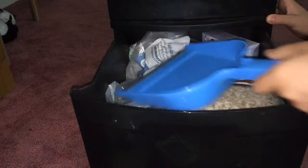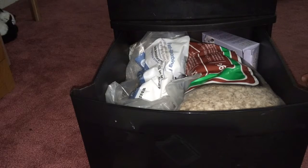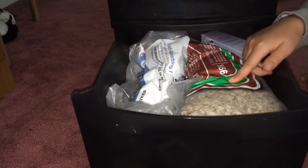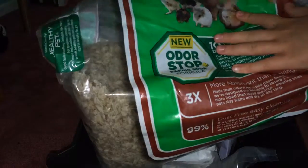The last drawer has all the cleaning products and stuff. In here we have a pan for scooping out all the gross bedding. Then we have the bedding — it's an odor control product with baking soda for hamsters, rats, gerbils, guinea pigs, and all those small pets.